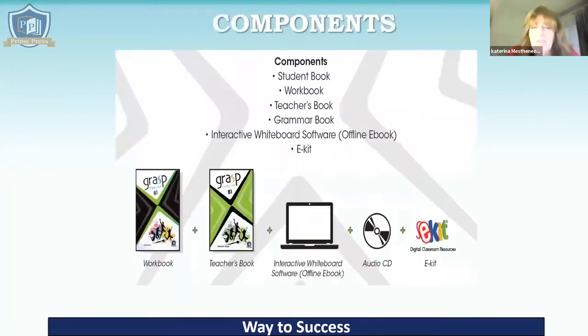Let's have a look at the components of the course. There is the student's book, the workbook, the teacher's book, the grammar book, the interactive whiteboard software which obviously works offline as well, the e-kit, and an audio CD.